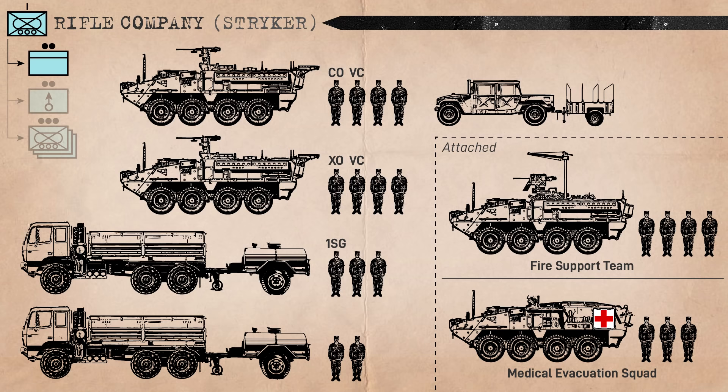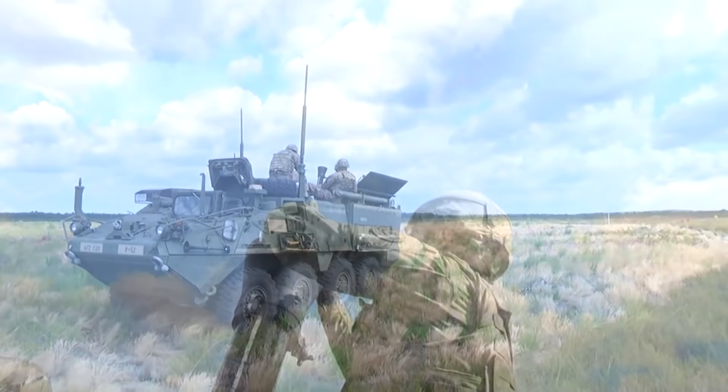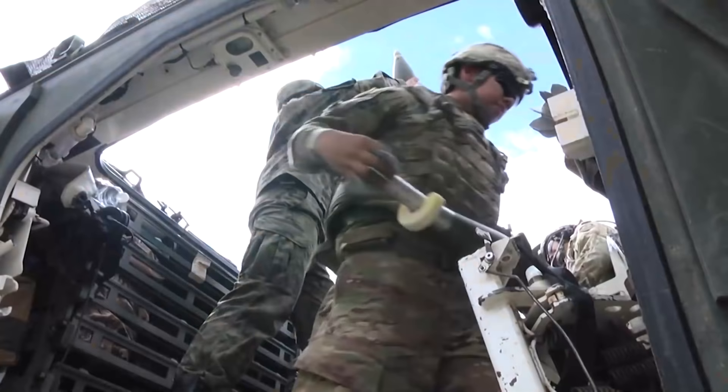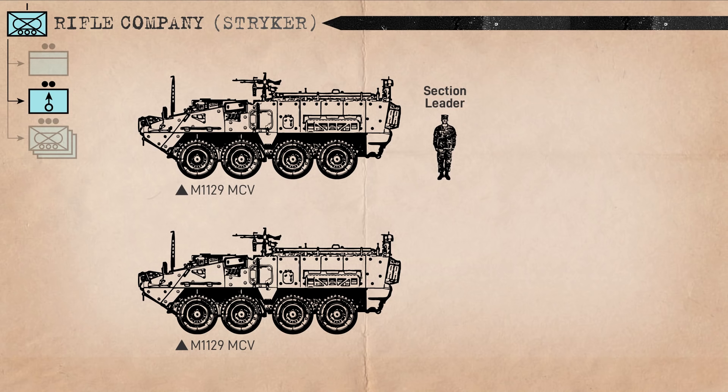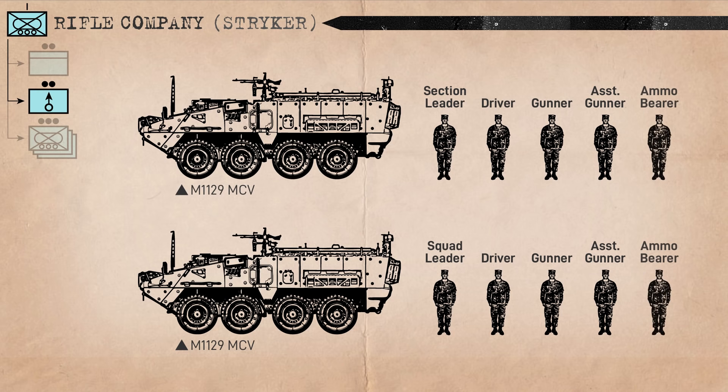Providing the company with organic indirect fire support is the mortar section, with two M1129 mortar carriers. Each is equipped with a 120mm mortar for mounted fire, as well as a spare 60mm mortar for dismounted operations. The section comes under the leadership of a staff sergeant section leader riding in one carrier, while a sergeant squad leader rides in the other. Each carrier is further crewed by a driver, gunner, assistant gunner, and ammo bearer.